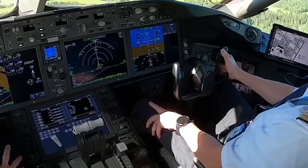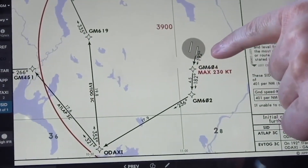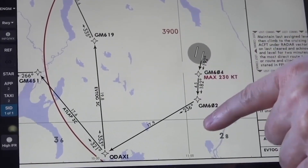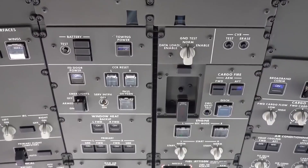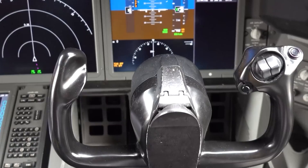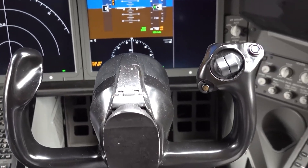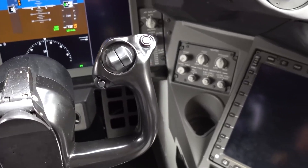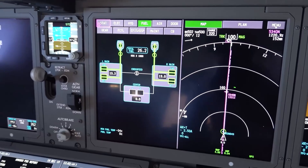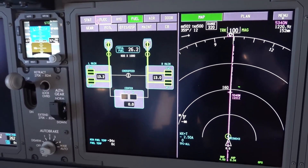Gone are the days of paper charts and manuals. The Dreamliner boasts a fully integrated Electronic Flight Bag, allowing pilots to access charts, performance data, and operational manuals digitally — reducing weight and ensuring the latest data is always at hand. The centralized maintenance system continuously monitors the health of various aircraft components. From engines to hydraulics, if there's an anomaly it's flagged immediately, allowing for proactive maintenance and reduced downtime.